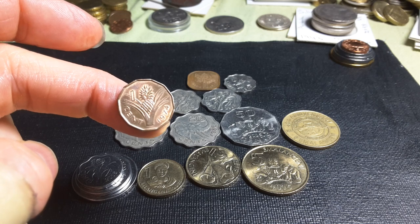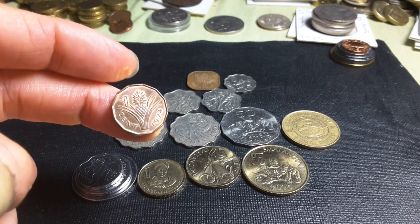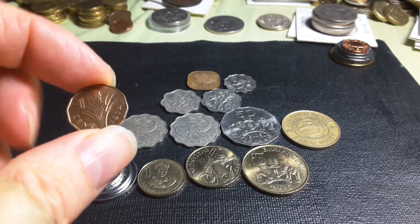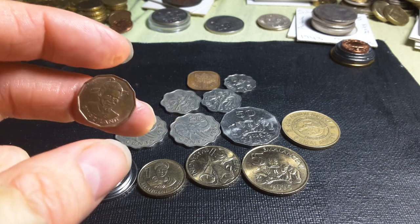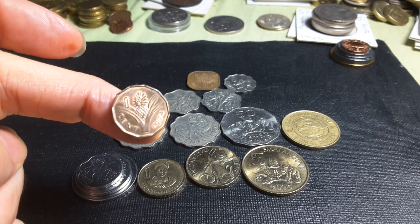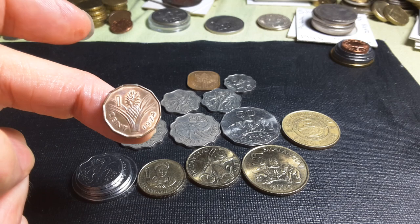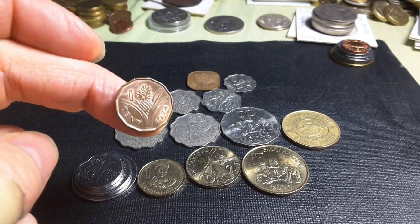We have the one cent, the lowest denomination, first issued in 1974. From one cent to one Lilangeni, the two and five were issued in 1995 as inflation took a toll on the currency. The current exchange rate is about 10 Lilangeni to one Australian dollar, but in 1974 it would have been equal to one Australian dollar. Now one cent in 2020 is equal to 0.1 of a cent in Australia.